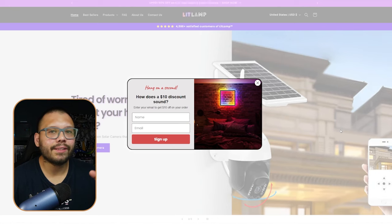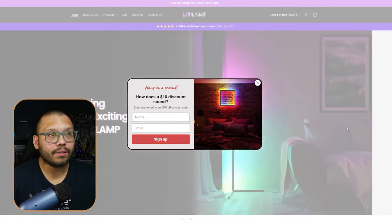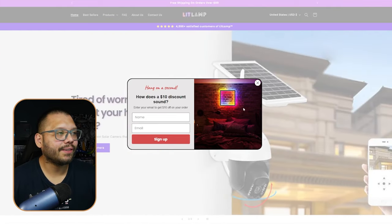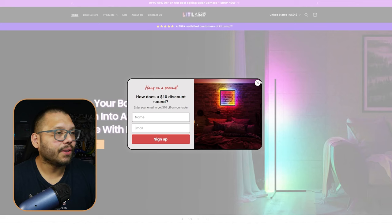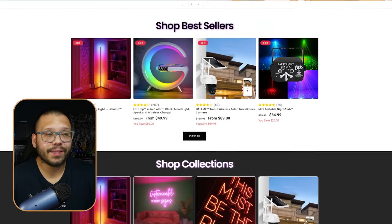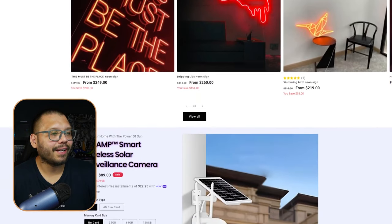Next up at number two, we have Lit Lamp. They've been around for a while and the website hasn't changed much. The first thing you see is a discount pop-up — 'How does 10% off sound?' — which is a great way to start growing your email list. The website has a nice modern, techy feel, and I love that they're branding everything.